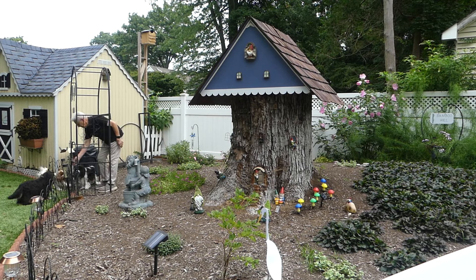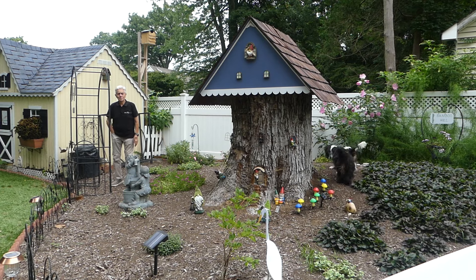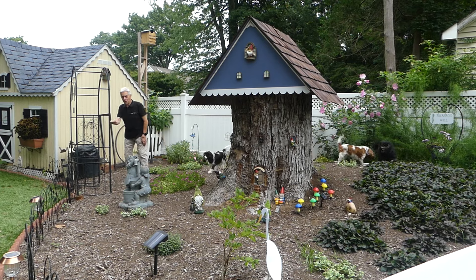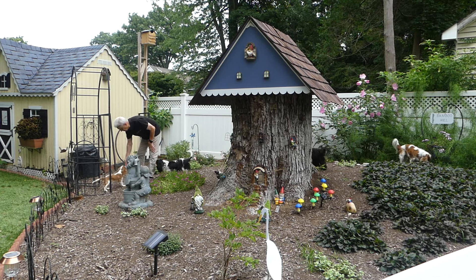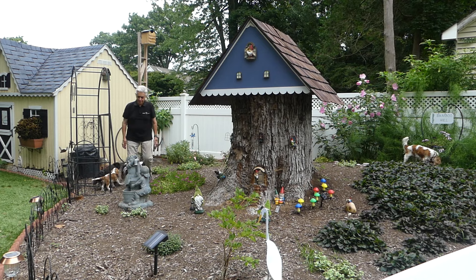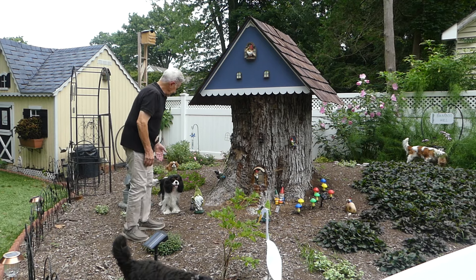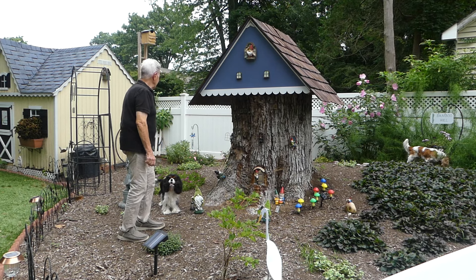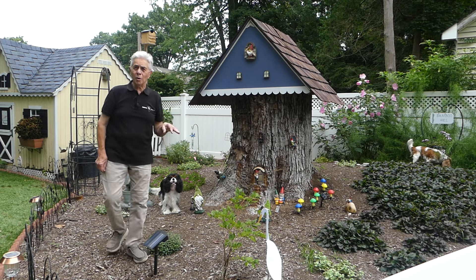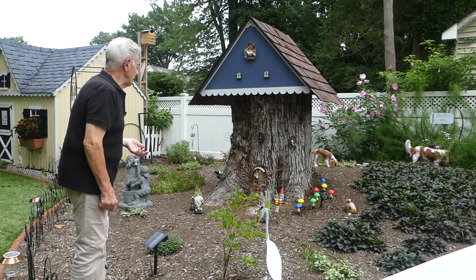Opening the gate — come on in. Sherlock, come! I'm letting you in, you don't have to squeeze through the bars — but I guess you're going to. Good boy. Apple's very much at home here; she spends a lot of time in this area. Sherlock is still small enough to squeeze through the bars in the gate, so he very often comes in here when I don't want him in here.